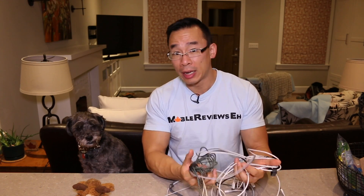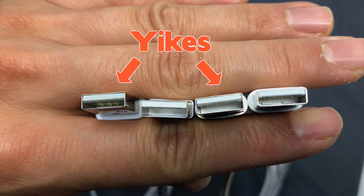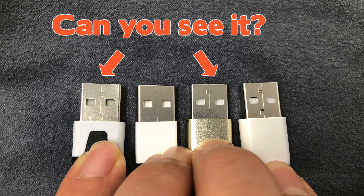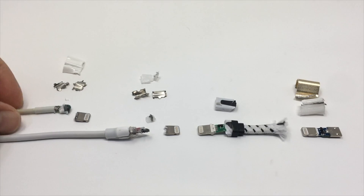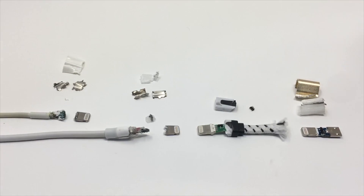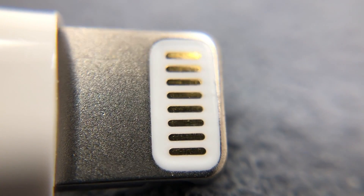The short answer is yes, and it's taken me using all these cables and charging iPhones with all these cables to come up with that answer. In the next few minutes, I'm going to show you the differences between all the lightning charging tests as well as USB-C to lightning cable charging tests. I'm also going to show you seven things to look for when examining a lightning cable — Apple's guidelines to help you figure out if your cables are authentic MiFi cables or not. And last but not least, I'm going to take the worst performing cables apart to see what's inside.